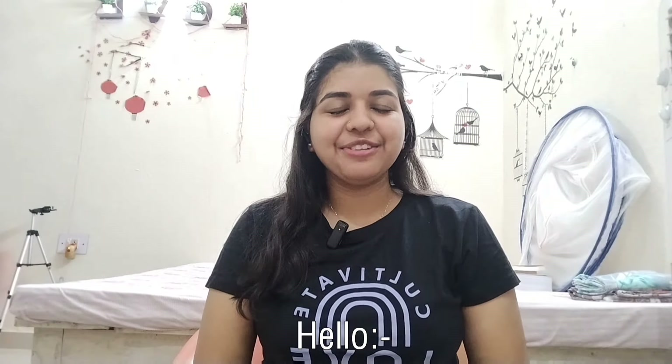Hey YouTube family, welcome or welcome back to my YouTube channel. For the first time, I have decided to color my hair, which is very scary for me because this is not my hair color and I have never colored my hair before. This is a bit nerve-wracking for me, but I thought I wanted to make a hair color change because I was thinking about it for many days.